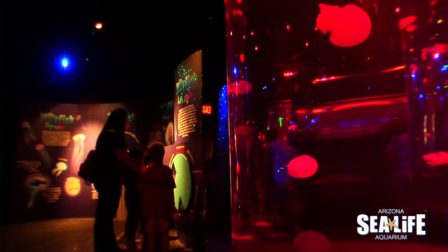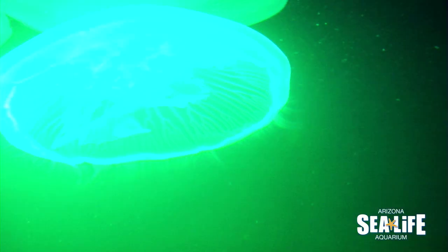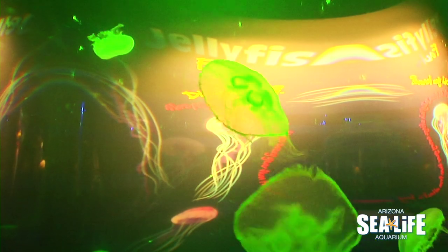There's also a lot of really interactive elements so you can see how a jellyfish moves. Some of them don't have brains or eyes — so how do they know where they're going?